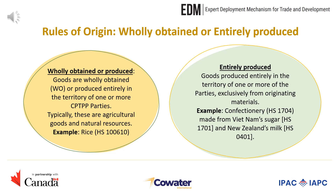The first rule that we look at is the wholly obtained or produced rule. As the name suggests, these goods should be wholly obtained or produced in the territory of one or more CPTPP parties. Usually, this rule is for agricultural goods and natural resources. One example of a product that meets this rule is rice, which is grown and harvested in Vietnam. The second rule is the entirely produced rule, which refers to goods produced entirely in the territory of one or more of the parties, exclusively from originating materials. Originating materials are either wholly obtained or produced, or originating done to the product-specific rules, which we will discuss later in this session.